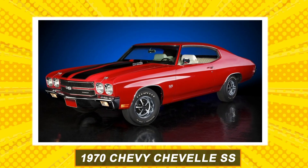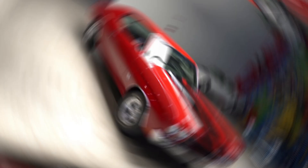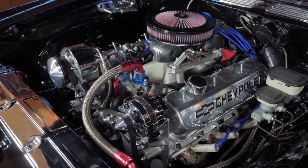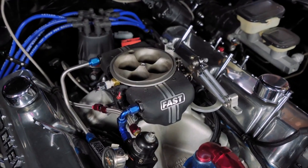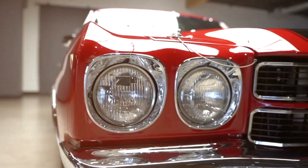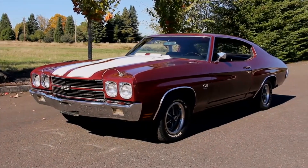Saving the best for last, we have the 1970 Chevy Chevelle SS LS6. Only 20 units were ever produced, and there's every possibility you might not find one for sale. Chevrolet introduced the LS6 upgrade of its 7.4-liter V8 engine in the 1970 model, and the Chevelle SS featured a single four-barrel Holley carburetor boosting power to 450 horsepower and 500 pound-feet of torque — though Chevrolet underrated the engine to keep insurance costs down. Although extremely rare, the last recorded auction price was just above $220,000.